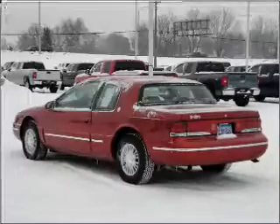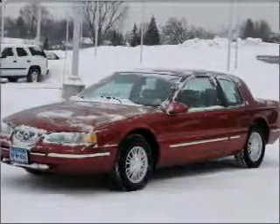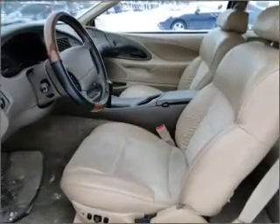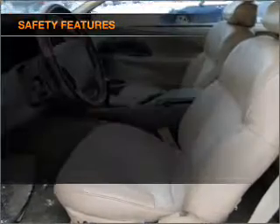Air conditioning, power door locks, power windows, power steering, cruise control, power mirrors, an AM/FM stereo, and an adjustable tilt steering wheel. If safety is a high priority,